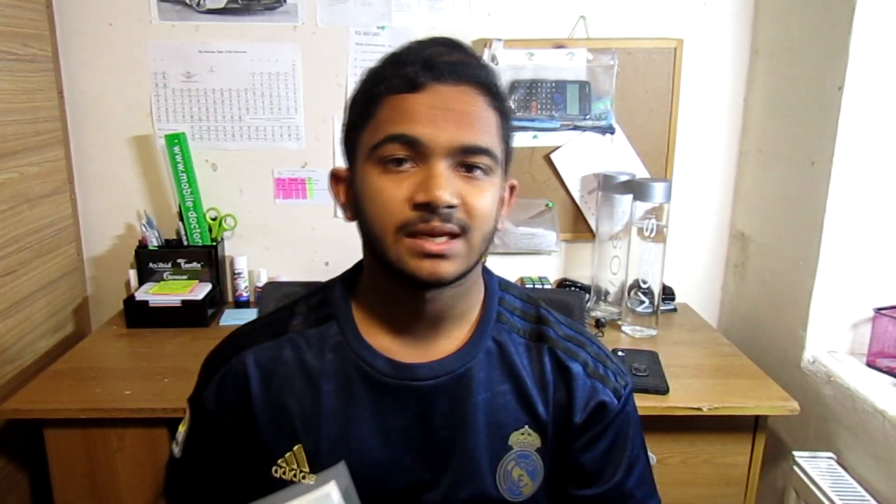Another resource I used is Maths Genie, but if you've done the past papers then I recommend moving on to the individual worksheets, especially for the topics you struggle with. If you've just started Year 11, it's definitely worth getting the Edexcel GCSE textbook, because it helps you review what you've already done and also learn new topics — it's great for exam practice before you actually attempt past paper questions.